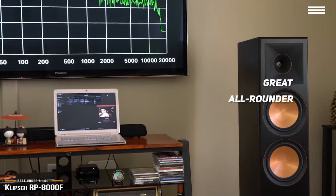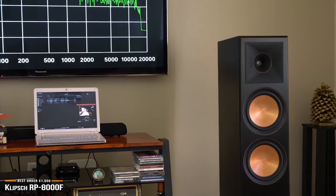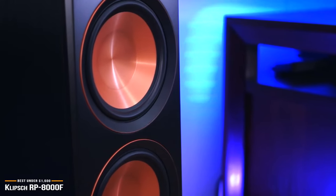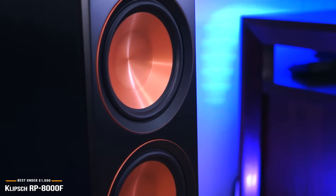The Klipsch RP-8000F is a well-engineered, well-crafted tower speaker that looks like it was made for ear-splitting loud music, but the fact is, it handles all content with finesse and equanimity. If you're looking for a top-notch, all-round performer, the RP-8000F tops the chart at their price point.